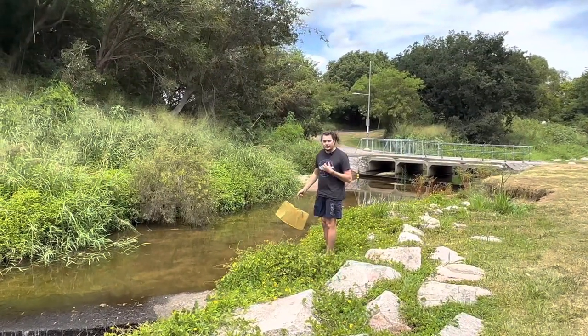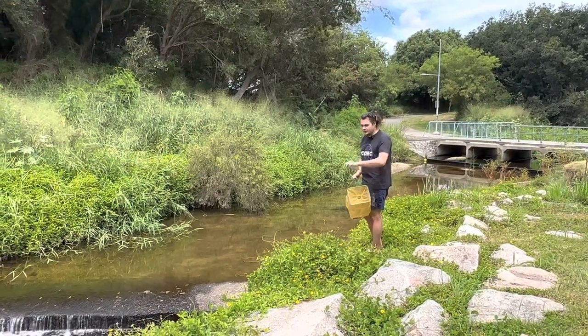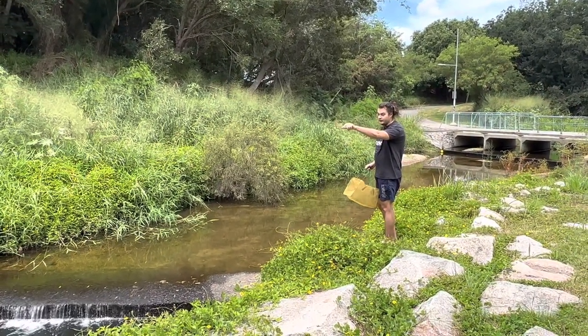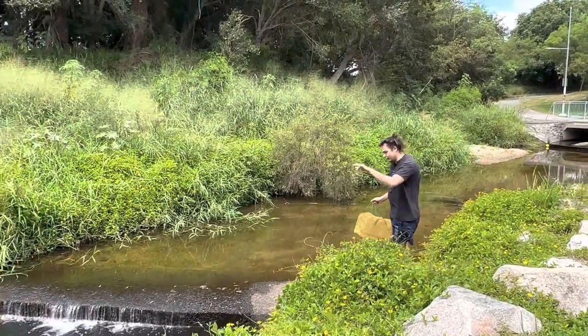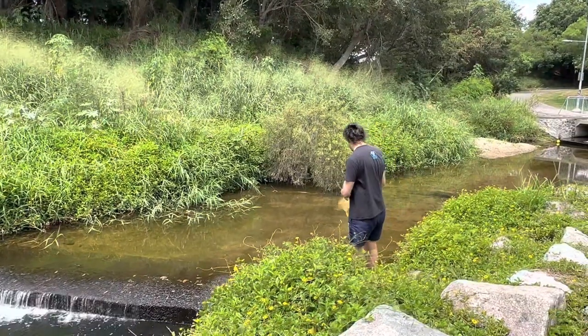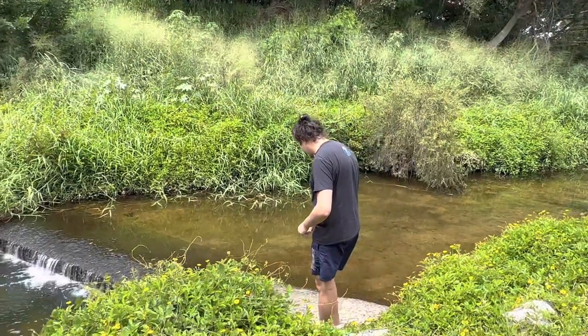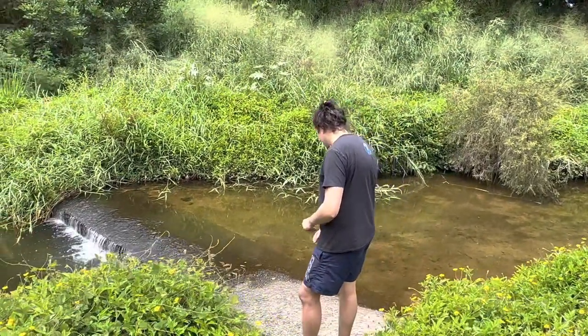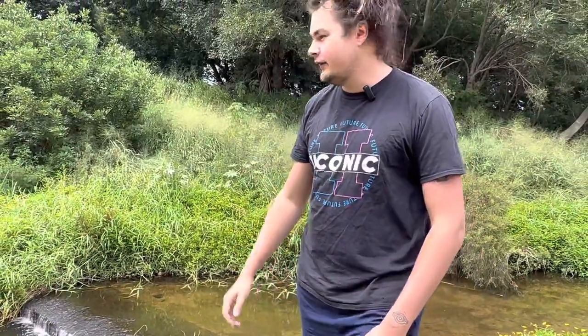It looks like there's some swordtails down here, so gonna chuck a trap down here and hopefully that'll feed Chunky Boy. Can't wait to see what was over near that first trap because there was some big stuff hanging around — I've never seen anything big in this area at all. Hopefully they're not all RPR, hopefully something more interesting. We'll check them in about 20-30 minutes.